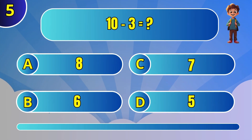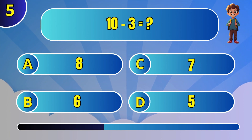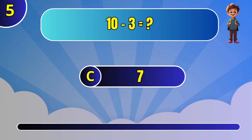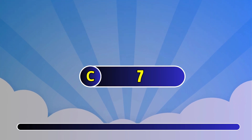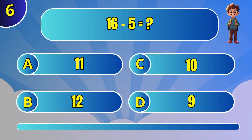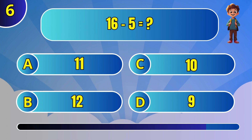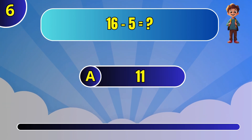What is 10 minus 3? C: 7. What is 16 minus 5? 11.